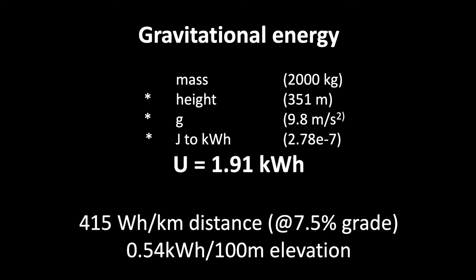The interesting calculation is that of the gravitational energy required to lift the car, which is about two tons, up by about 350 meters of height. There's a classic formula for that, and it tells us we would need about 1.9 kilowatt hours — that's about 415 watt hours per kilometer distance on the 7.5 percent grade overall.